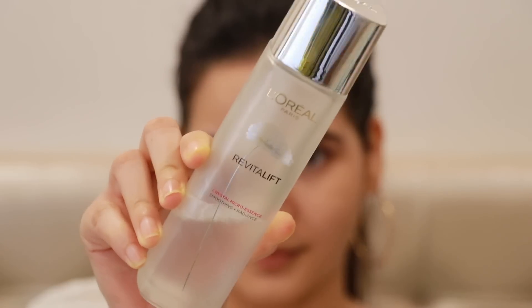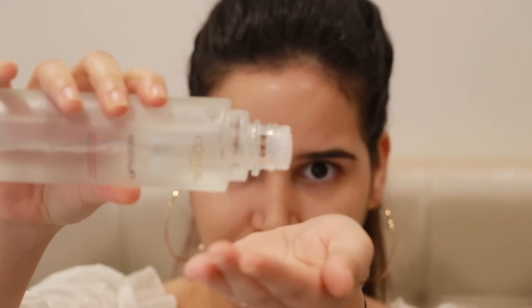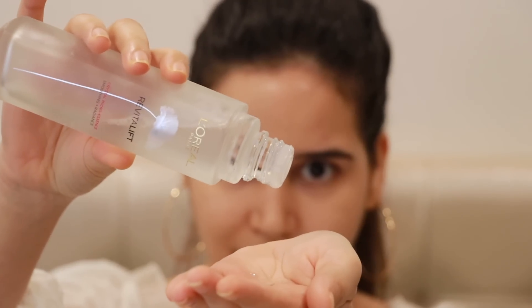Every day I wash my face, use a toner, take three to four drops of this product, and just dab it into my skin. You're not supposed to rub it on your palms — you just take it on your palms and dab it in. It works beautifully, and then I apply a sunscreen on top. This has been my routine every single day for the past three months.